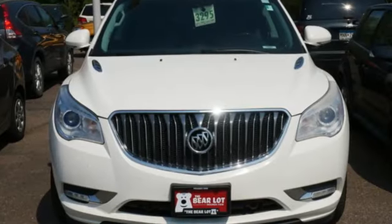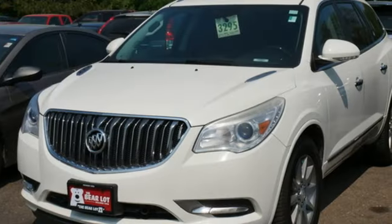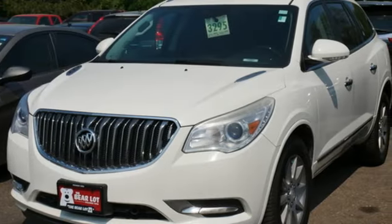In a Buick, you get innovative technology and sophisticated design for the real world. There's even more to see in person. Take it for a test drive today.